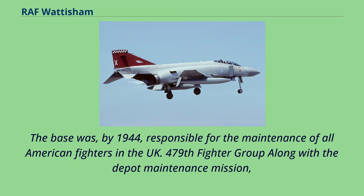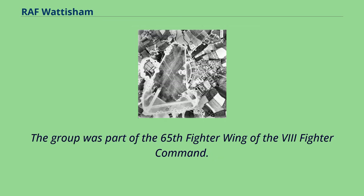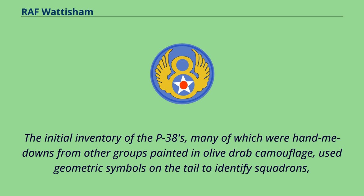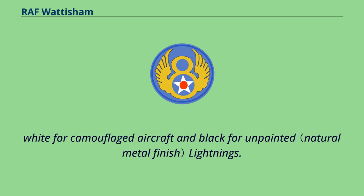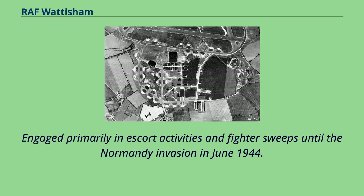Wattisham also hosted an 8th Air Force Fighter Group, the 479th Fighter Group, arriving from Santa Maria, California, on May 15, 1944. The group was part of the 65th Fighter Wing of the 8th Fighter Command. Aircraft of the group had no cowling color markings as did other 8th Air Force fighter groups and were marked only with colored tail rudders. The initial inventory of P-38s, many of which were hand-me-downs from other groups painted in olive drab camouflage, used geometric symbols on the tail to identify squadrons — white for camouflaged aircraft and black for unpainted Lightnings. The 479th FG escorted heavy bombers during operations against targets on the continent, strafed targets of opportunity, and flew fighter-bomber, area and counter-air patrol missions, engaged primarily in escort activities and fighter sweeps until the Normandy invasion in June 1944.